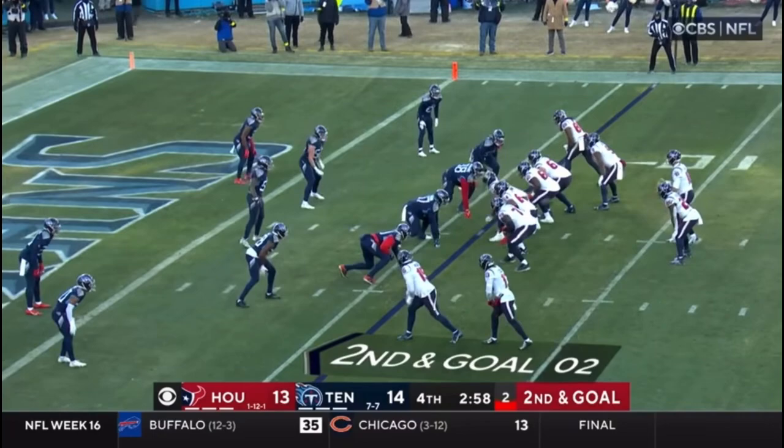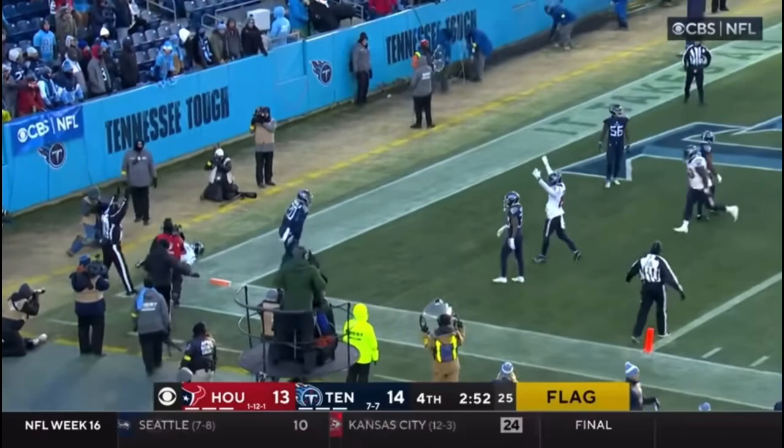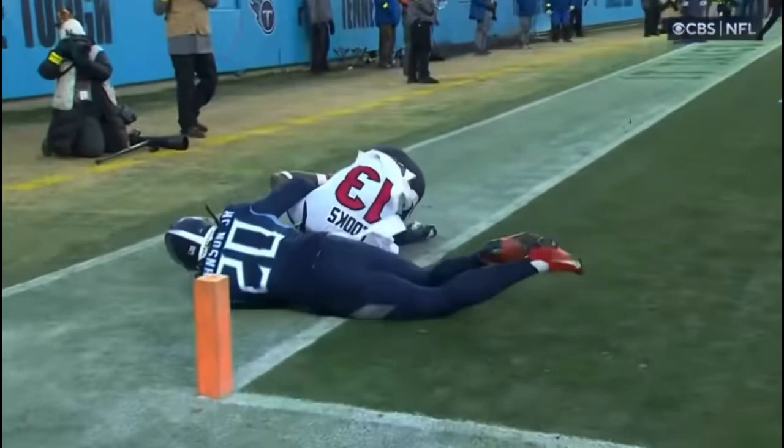Mills looking left, fires to the end zone for Cooks — he's got it — touchdown. There is a flag down. I would love to see the heart rate monitor on Davis Mills because he doesn't show any emotion. He completes the pass, understands this is a situation where he may end up going for two, and stays out on the field watching the receivers celebrate. But he understands — we need two points.